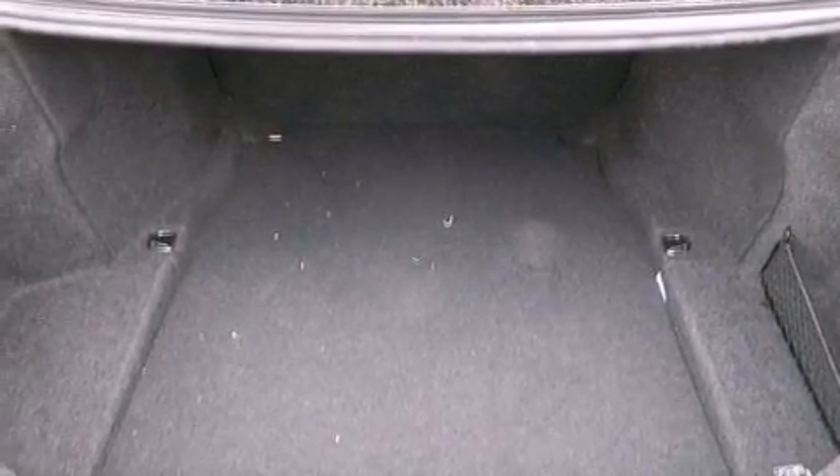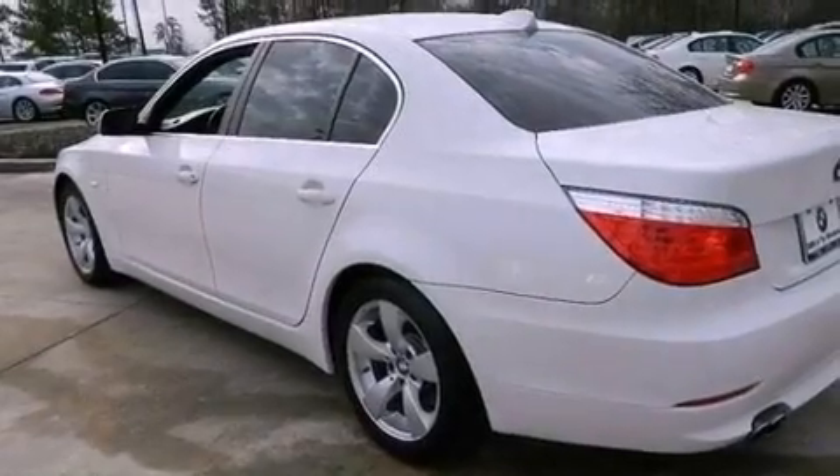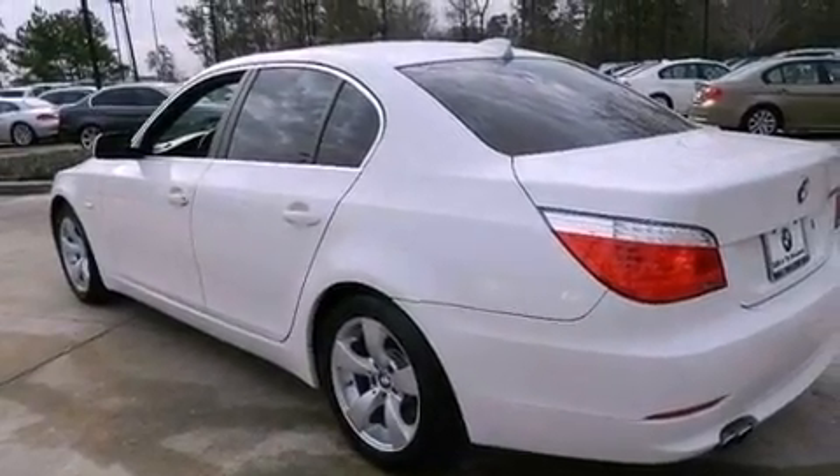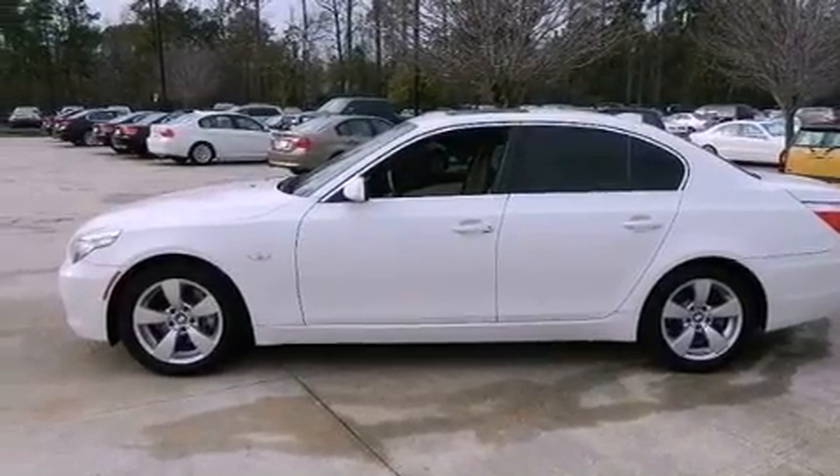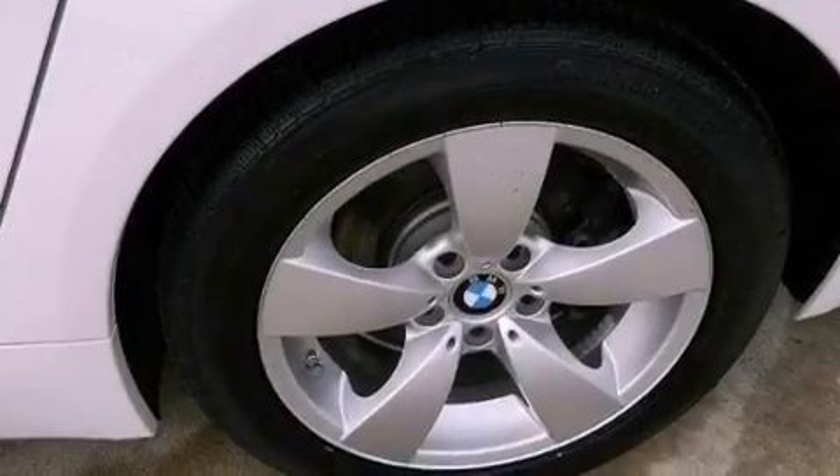The following features are also included: memory settings for the seat's positions so you can recall your favorite alignments with the push of one button, dual power seats, cruise control, a leather-wrapped steering wheel, performance tires, and variable valve timing.